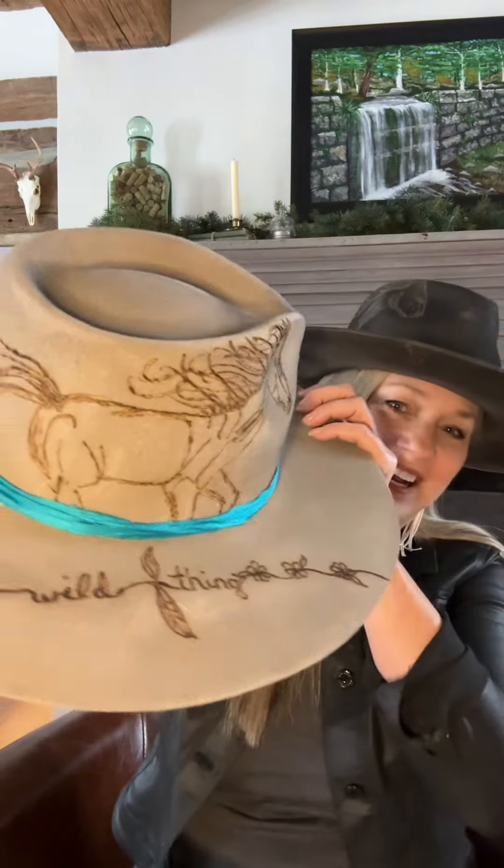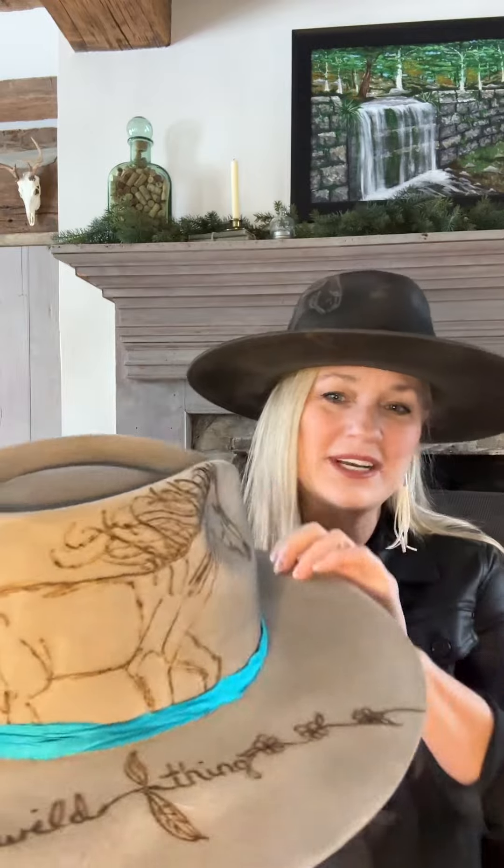I'm wearing the black distressed hat right now. We have gray, and what's beautiful about this one — it's called Wild Thing — we have wild flowers on it and of course the little bullet and feather accent. These are silk ribbons tied around it. On this side we have a running horse and it says 'Wild Thing' on it.